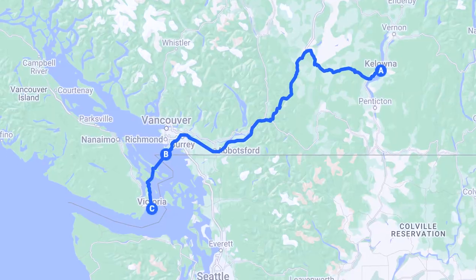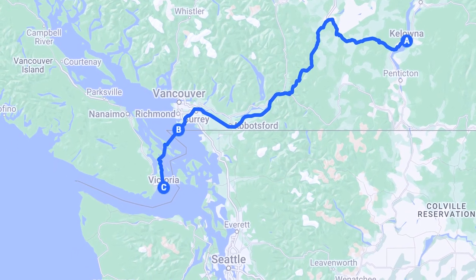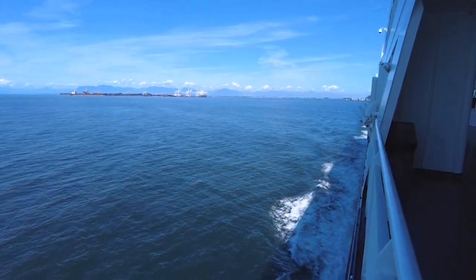Our trip started with the quintessential BC ferry ride from the lower mainland to the island. We love these ferry rides.